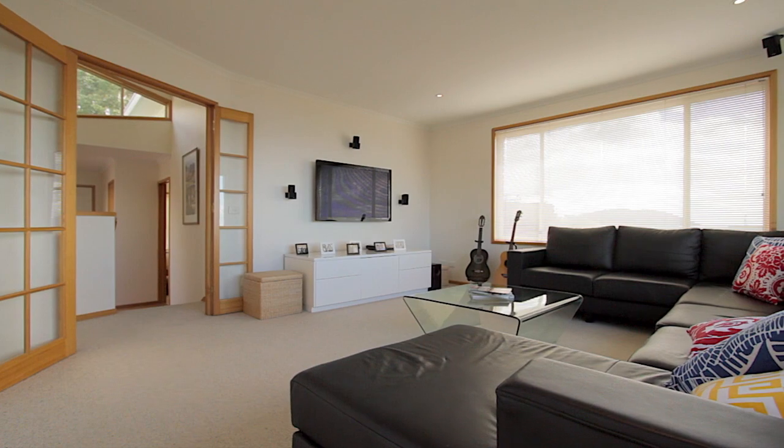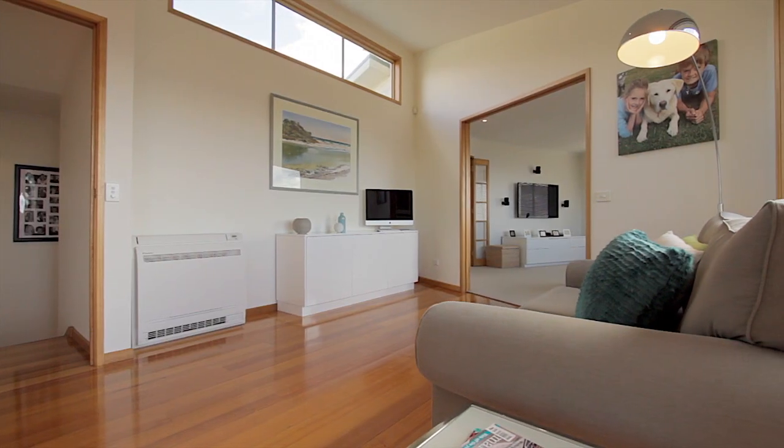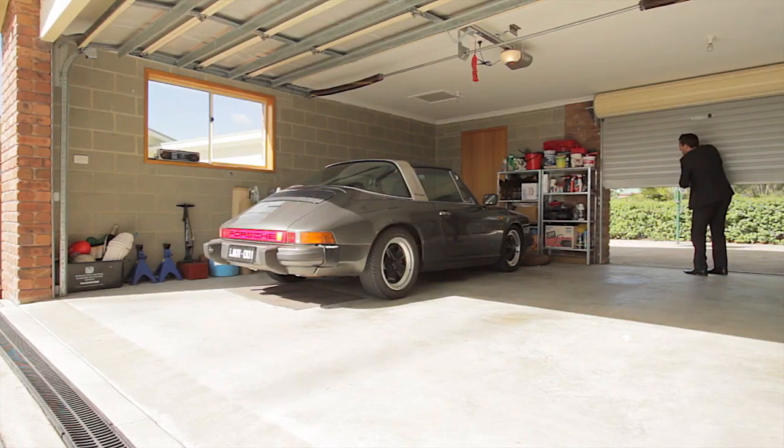Add to all of that built-in surround sound, heaps of heating, and a fantastic double garage which allows access to the rear of the property.